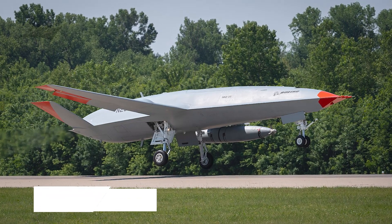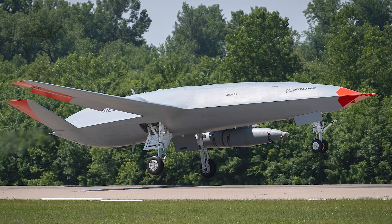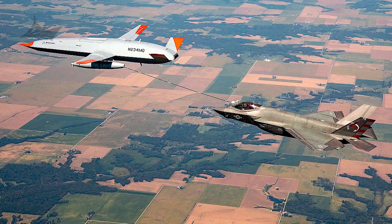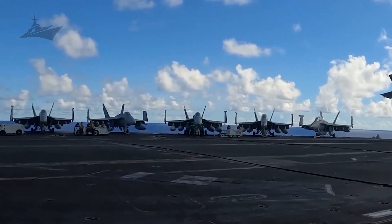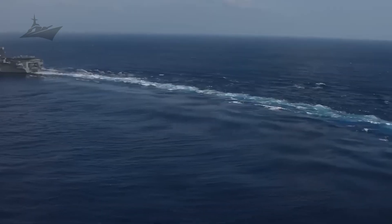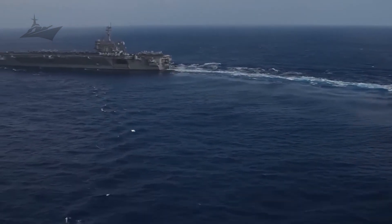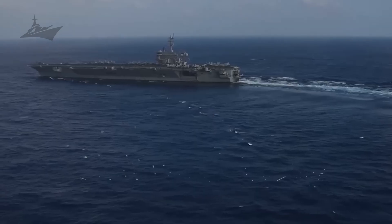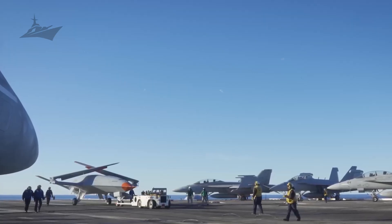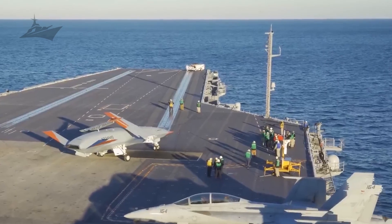The MQ-25 Stingray unmanned tanker extends carrier-based aircraft range by providing off-board fueling and reducing the need for manned tankers. With this capability, strike packages can route around dense threats, reach distant objectives, and loiter longer over targets. The unmanned refueler frees manned assets to focus on mission tasks while giving commanders more options to shape engagements and respond to changing threat or weather scenarios over extended distances with greater operational flexibility.